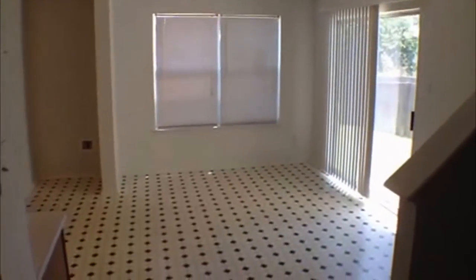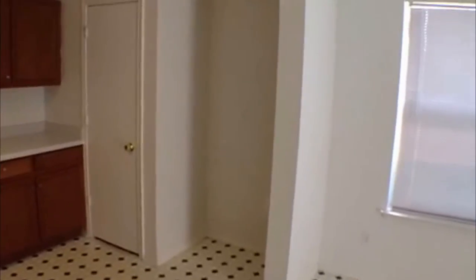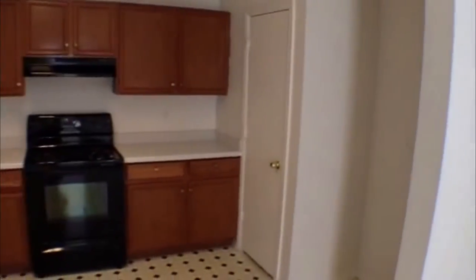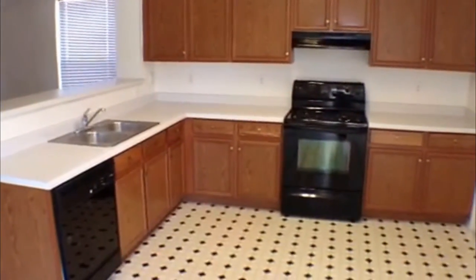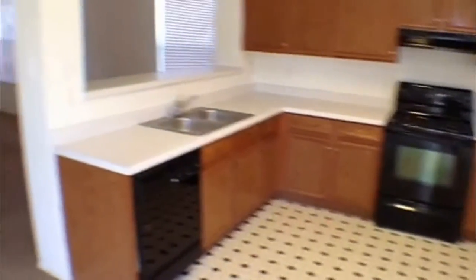This is going to be your dining area. Nice large kitchen — your refrigerator will go right there. Pantry area with plenty of cabinet and countertop space, with a stove and dishwasher. The garage is right through there — one-car garage. We'll go on upstairs.